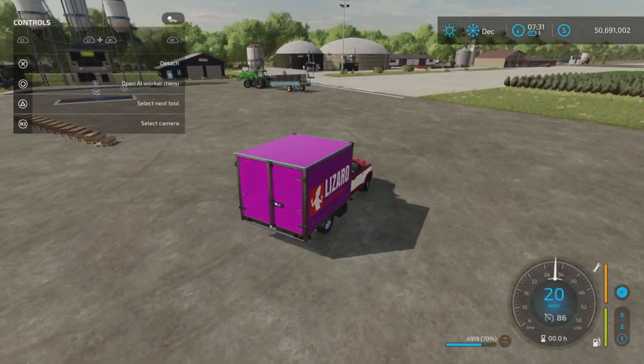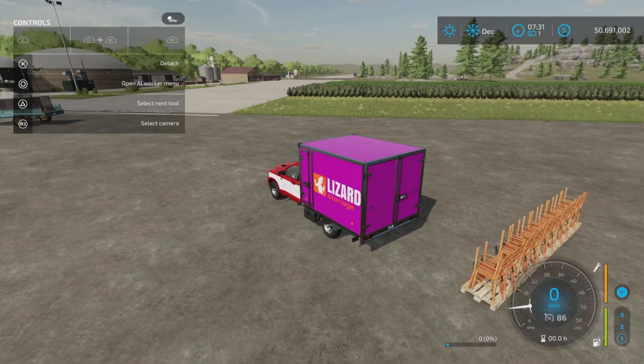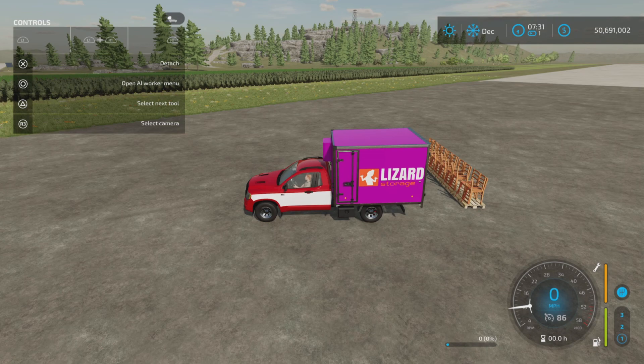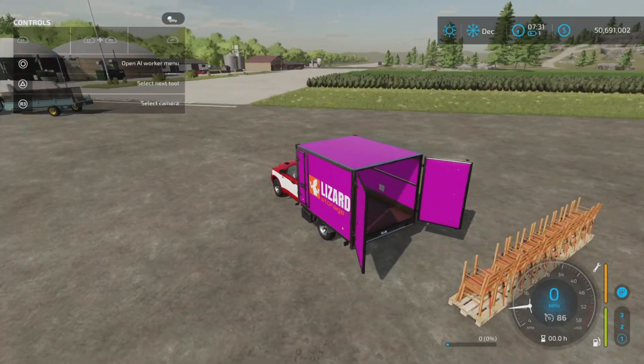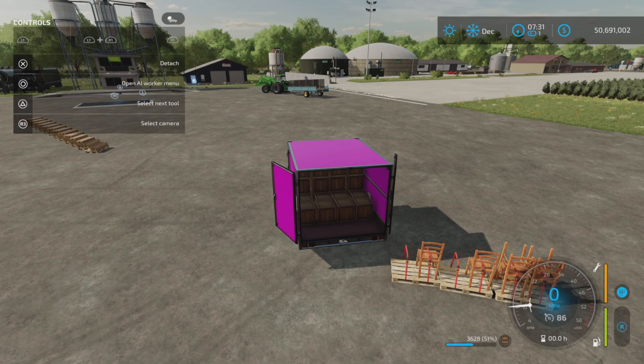You can either sell it, or you can unload it by pressing R1 and Triangle — it will spit them all back out again. We'll load some back up. That's the easy way to unload if you just want to unload into a space.